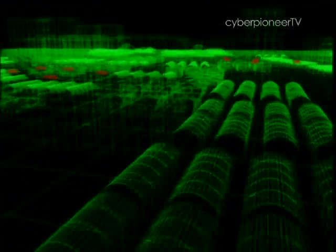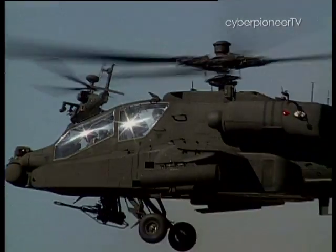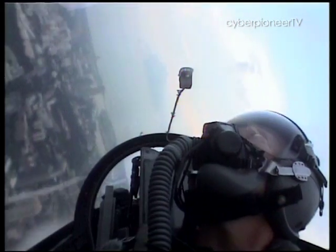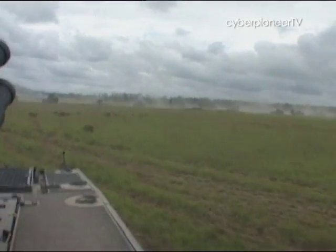In today's network-centric warfare, information is key. With command and control systems such as these, our SAF commanders are able to quickly assess the battlefield situation and seize the decisive advantage.